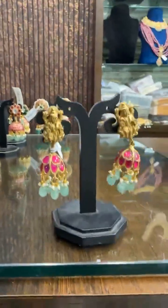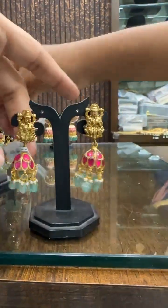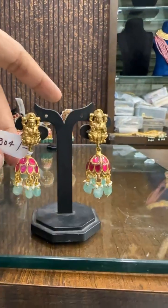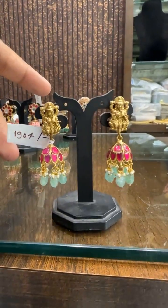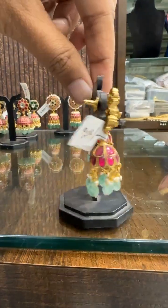Then we have another Lakshmi Devi design — small, elegant design. Price ₹1904.